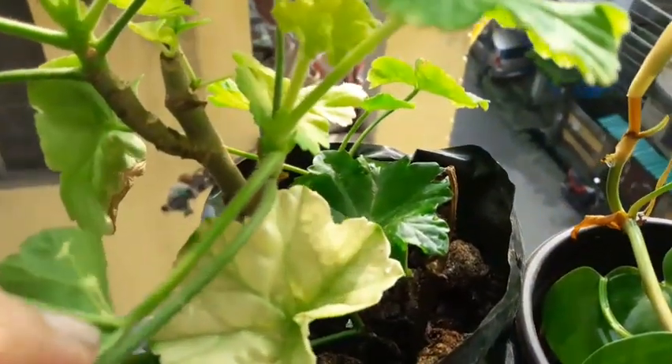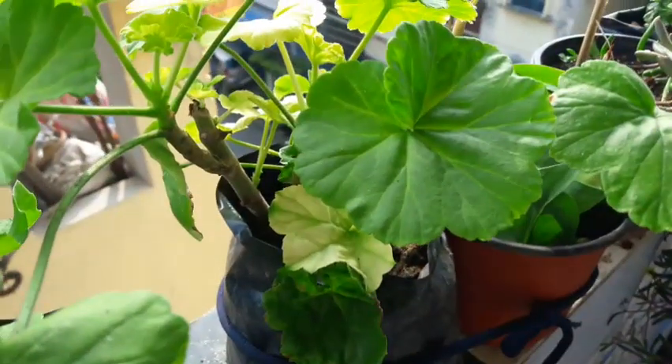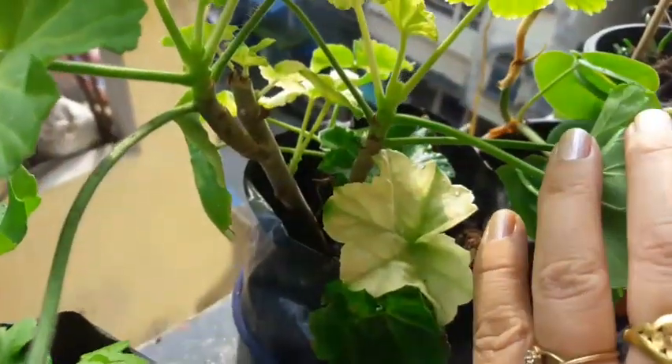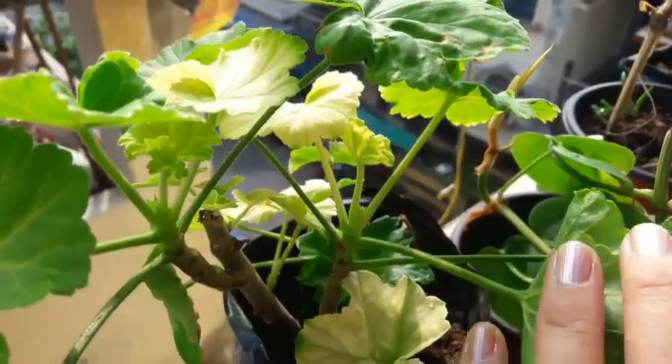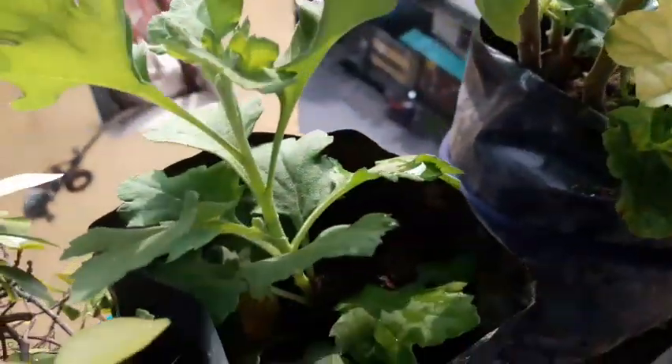These are my geraniums — I think about three varieties are planted in the same plastic pot. This too is a gift. I think you've already guessed from whom — yes, it's from Rosa, and it is doing very well.